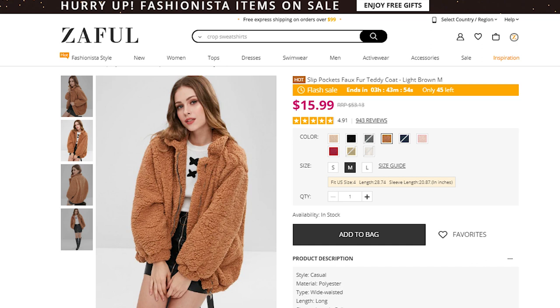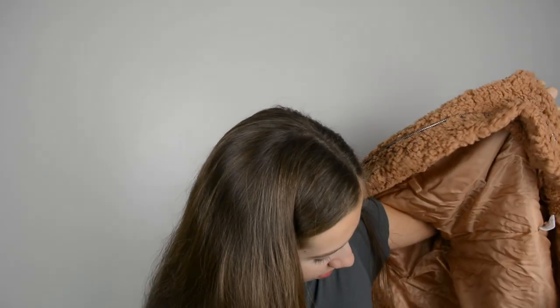First thoughts on the zipper — there was fuzz stuck in it, but once cleared it works fine. The inside is this silky material. It feels not too terrible quality. For the price, this thing was $15.99 — it claimed to be like 72% off, but I don't believe that; I feel like it was probably always $15.99. But this is comfy, and I really like the color too — it's pretty close to what was shown on the listing.